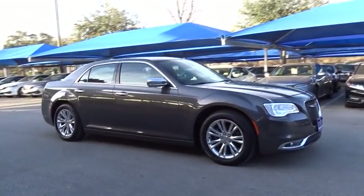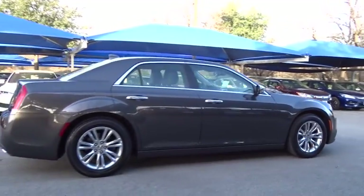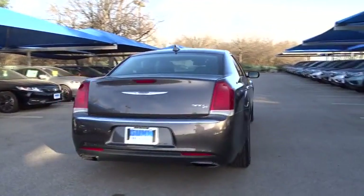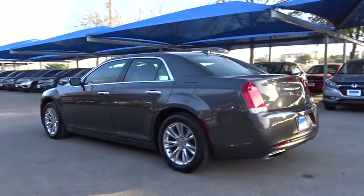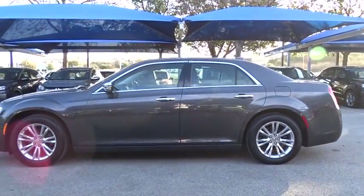2016 Chrysler 300. The Chrysler 300 combines sport and luxury in one unique and powerful package. If you're looking for elegance and performance, the 300 delivers. This vehicle has less than 25,000 miles. Here are some of this vehicle's great options.